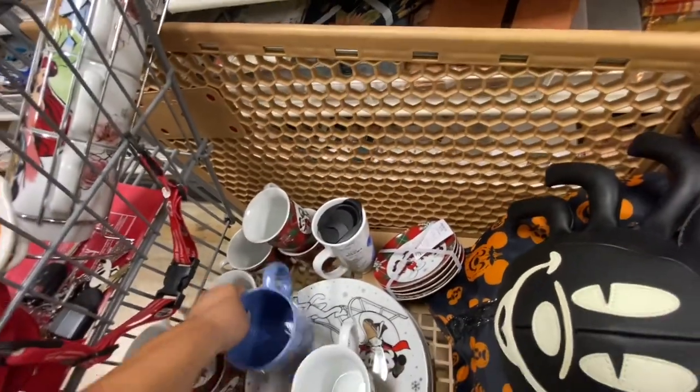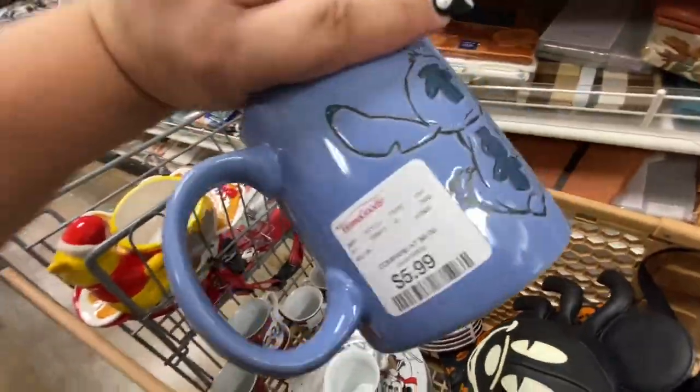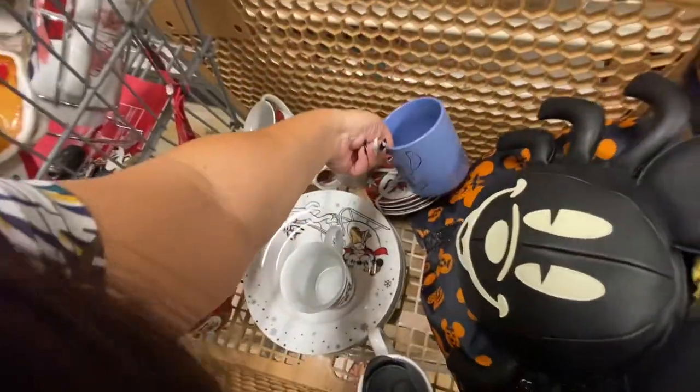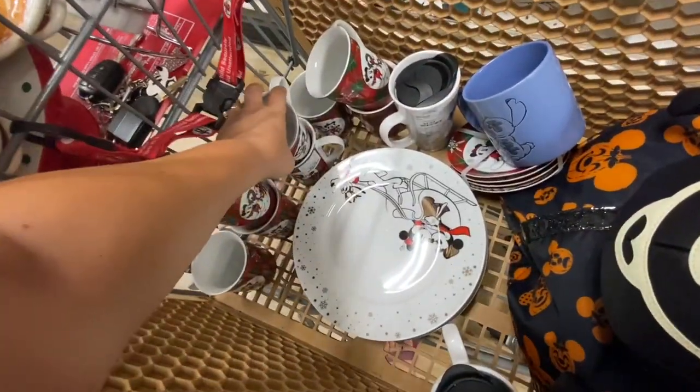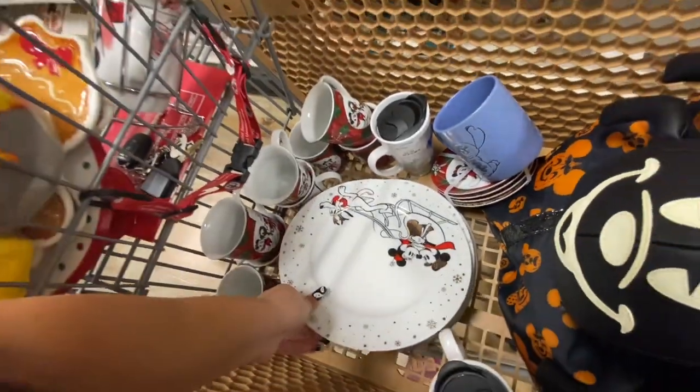I got this cute Stitch mug for my sister for only $5.99. And look, I want to show you the dinner plates — the dinner plates are too beautiful!